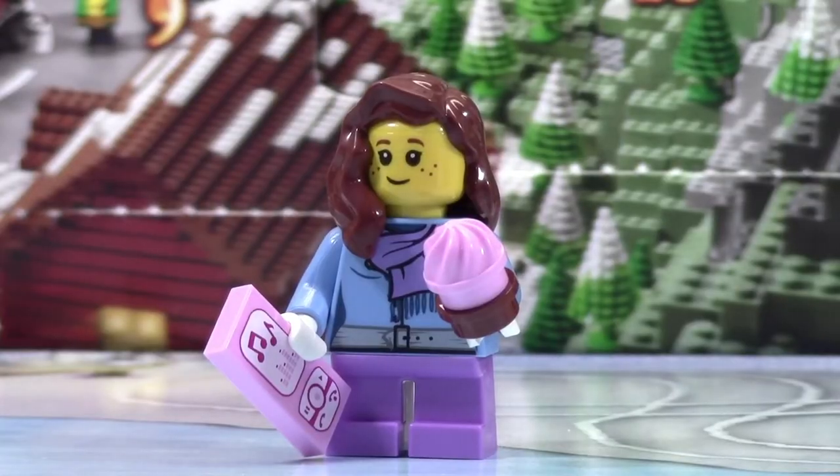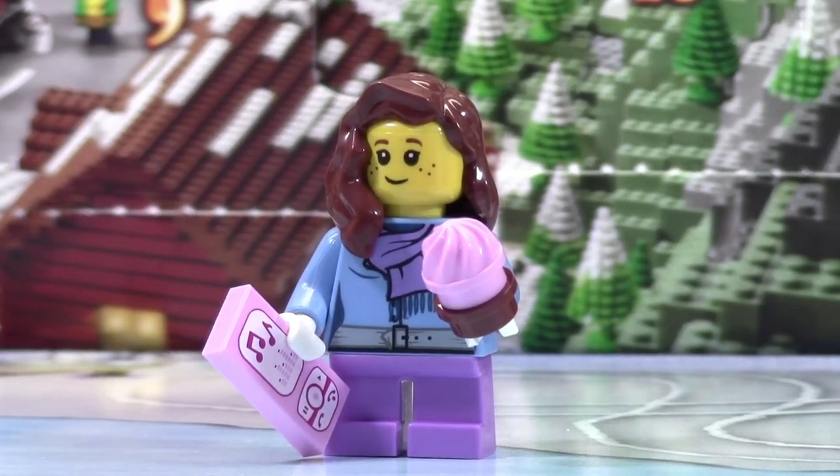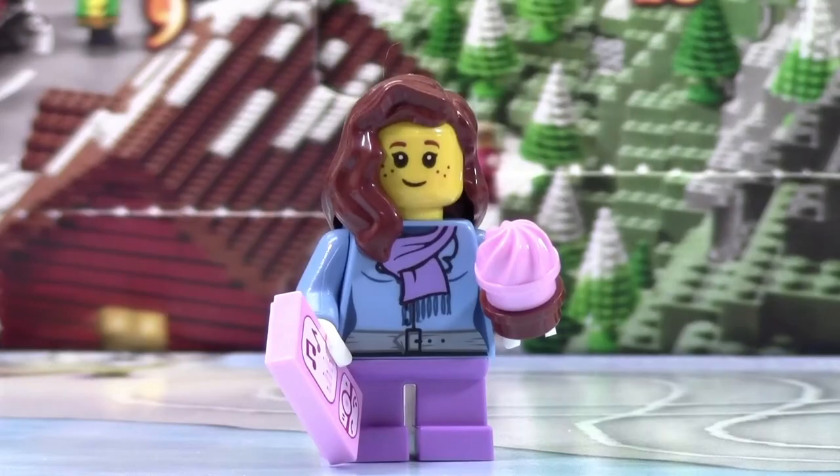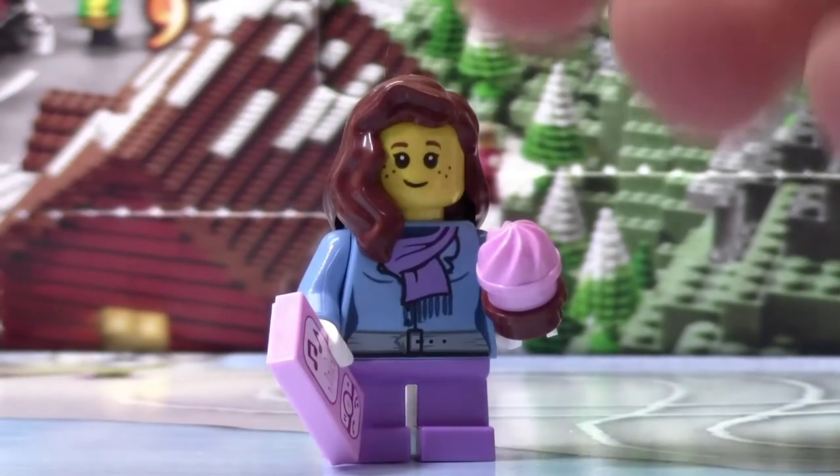Here's the minifigure we got. As you can see it is a shorter LEGO minifigure, and it uses really cool lavender pants. The torso print is pretty neat — it's got like this cool scarf on it.